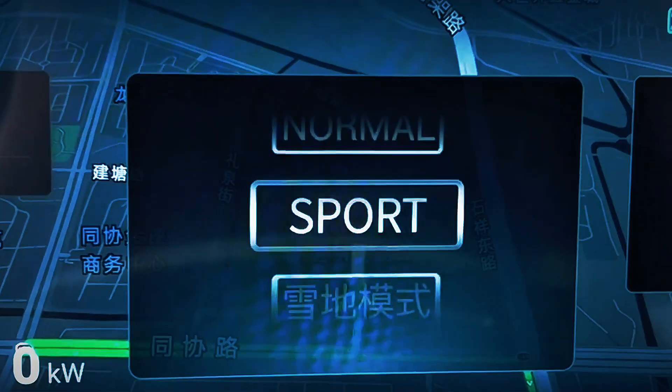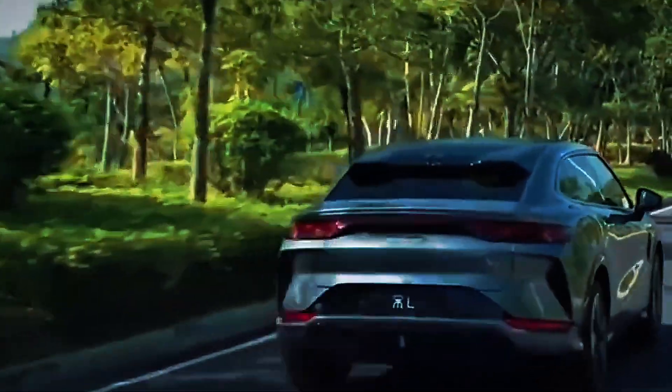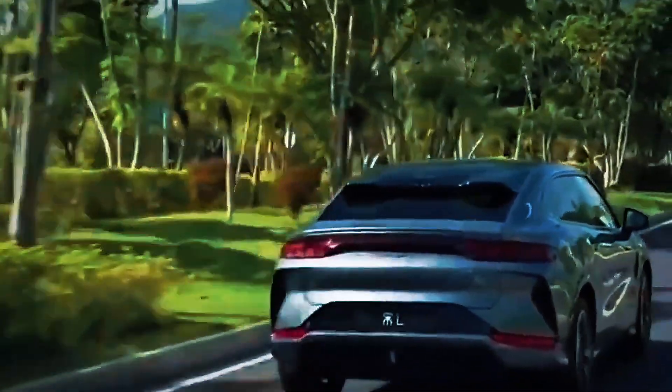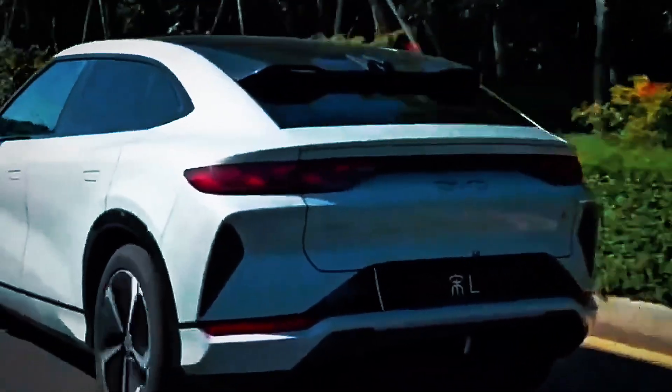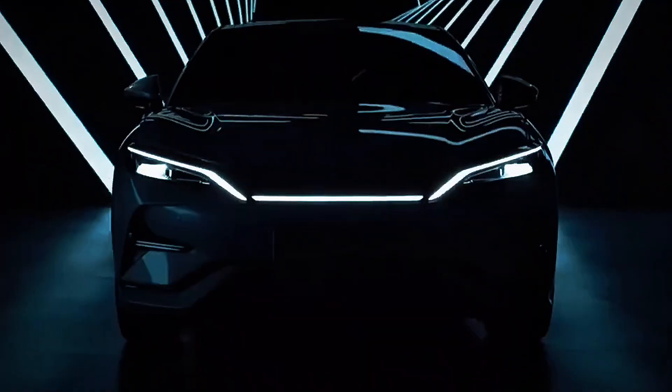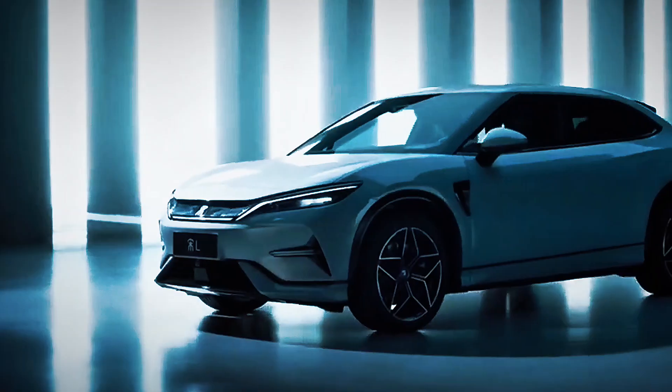While Western media still obsesses over cybertrucks and robotaxis, BYD is building what people actually want — real cars, with real range, at real prices. The 2026 Song L is a message not just to Tesla but to the entire automotive world. China isn't coming. It's already here.